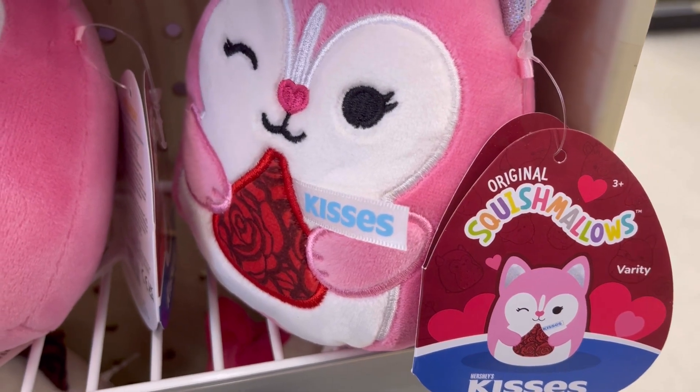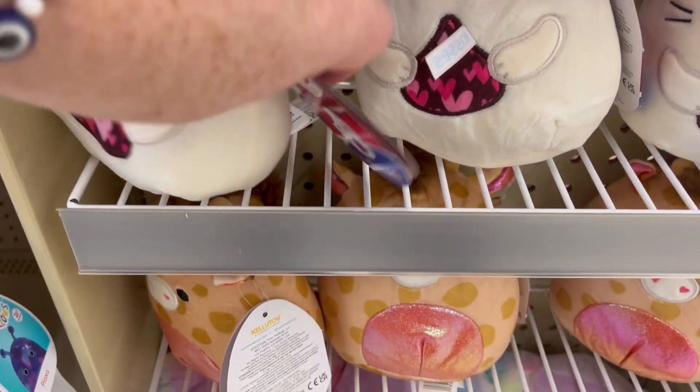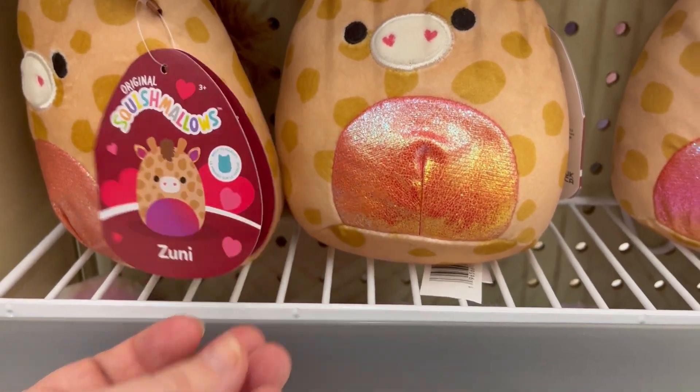Look at this one holding a kiss. These little kitty cats are my favorite. This is Piper. And then we have this little cow Zuni.